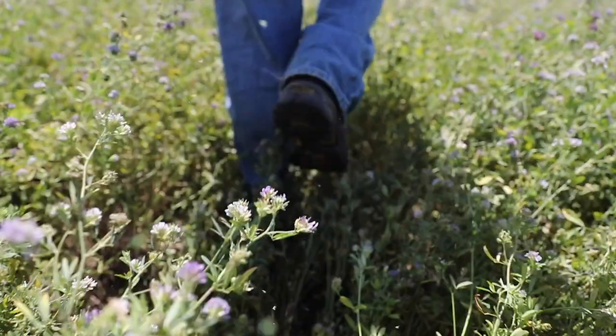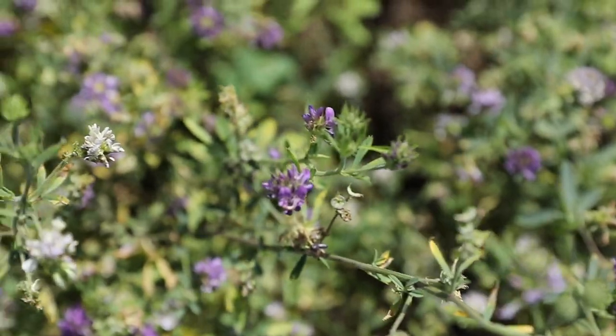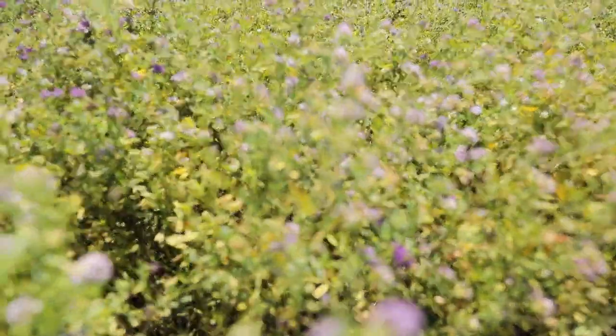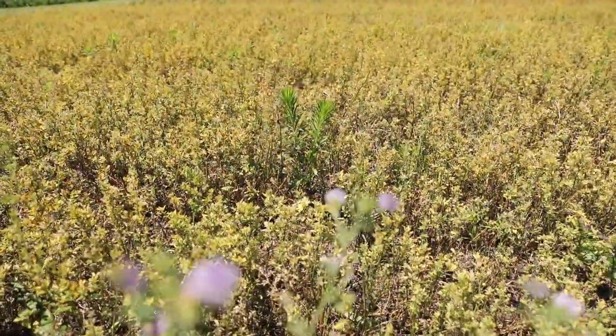My name is Warren Pearson. We're out at the field extension education lab today, and this is an alfalfa demo. We have potato leafhopper resistant alfalfa on my right and potato leafhopper susceptible alfalfa on the left. These varieties were planted the exact same day, about three years ago, at the same population.